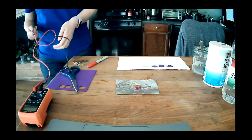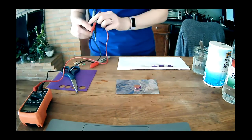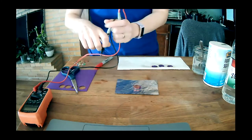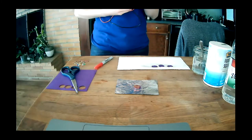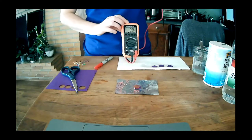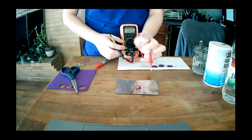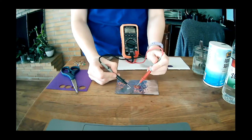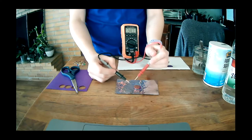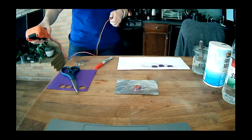Laura has a voltmeter and she's going to test how much potential difference there is in her battery. She's getting about 0.9 volts — so almost one volt in this battery.